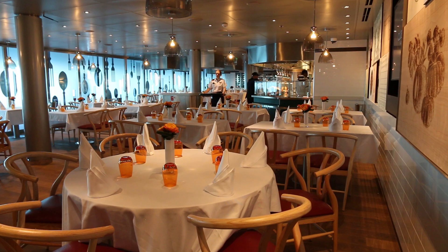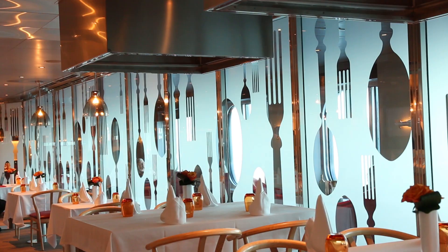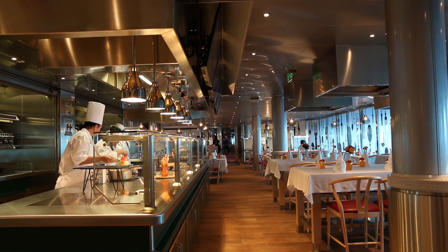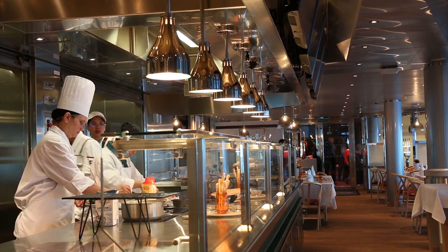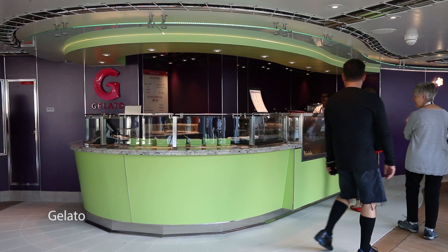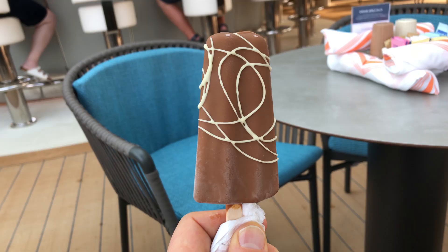A new dining venue introduced for the first time on Nieuw Statendam is Club Orange. People in suites or anyone can pay to become a Club Orange member — at the time of recording it cost $50 per person per day. There are other amenities built in, and you eat your meals in Club Orange, which has an adapted menu from the main dining room plus special exclusive dishes. Another popular spot is the Gelato station on the pool deck, where you can buy gelato or gelato popsicles. There's also America's Test Kitchen, featuring cooking demonstrations.